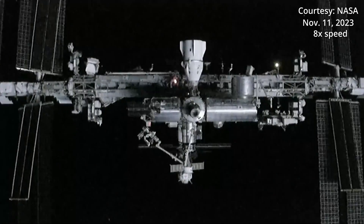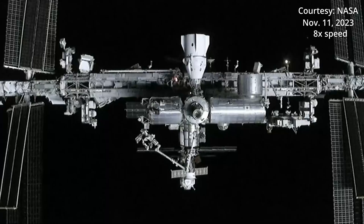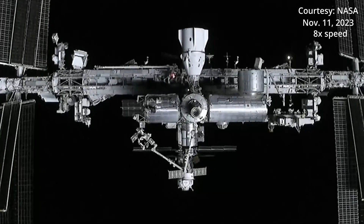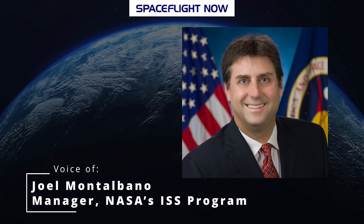Joe Montalbano, NASA's ISS Program Manager, says the space station is having a big year for visiting spacecraft. We have 17 ISS missions this year — it's calendar year — so it is like the coolest game of Tetris to try and manage all this, and then you add in the non-ISS missions and try and manage across the different launch pad availability.